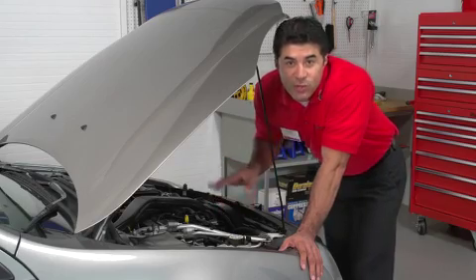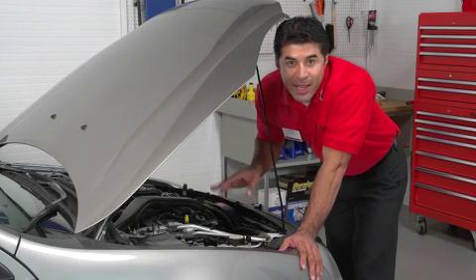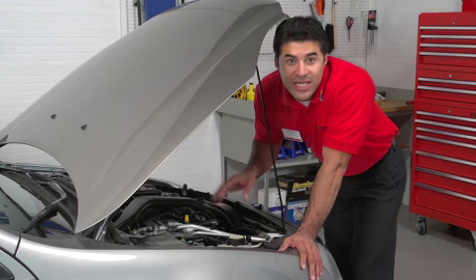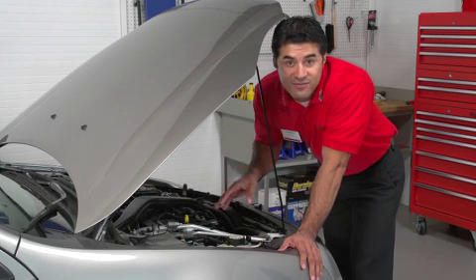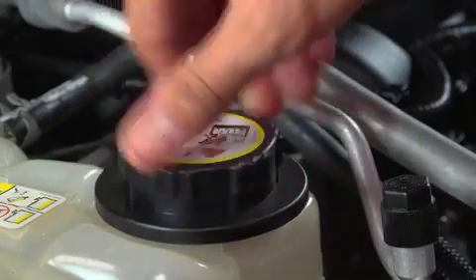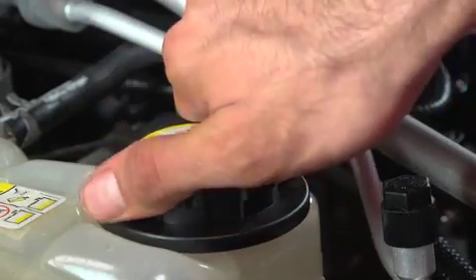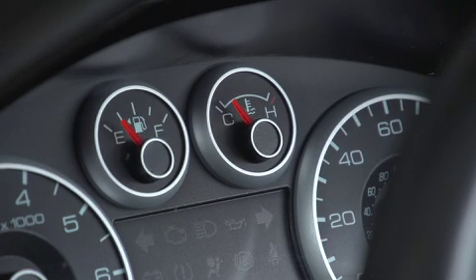Did you know some vehicles have bleeders in the cooling system to purge trapped air? Check the manufacturer's filling procedures first, as trapped air can cause lack of heat in the passenger compartment, excessive temperature variations, even engine damage. With the radiator topped to the level recommended in your vehicle's manual, replace the radiator cap.